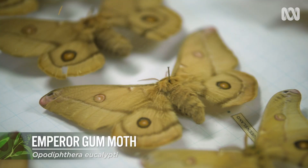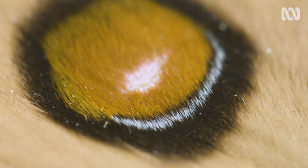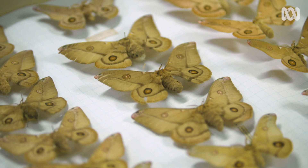The emperor gum moth — very nice. The really interesting thing about the emperor gum moth are these two big eye spots at the back. They are designed so that if attacked by a predator, the moth can flare them up and make it look as though its head or eyes are really, really big — much bigger than what the predator thought. Hopefully it's enough to confuse the predator and the moth gets away.